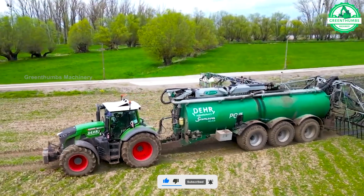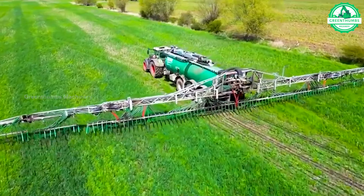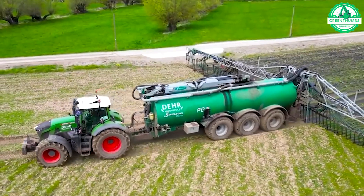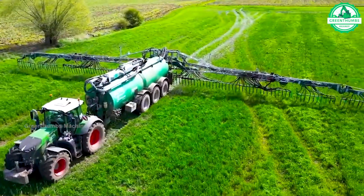The formidable 936 tractor, combined with Deer Agra Service's Samson PG-1135 slurry truck, delivers unprecedented efficiency in spreading liquid manure to the fields.